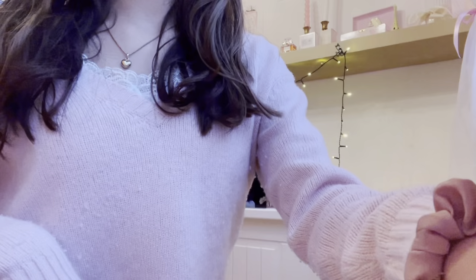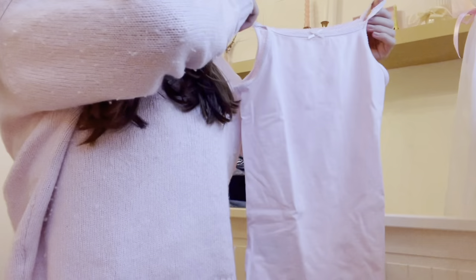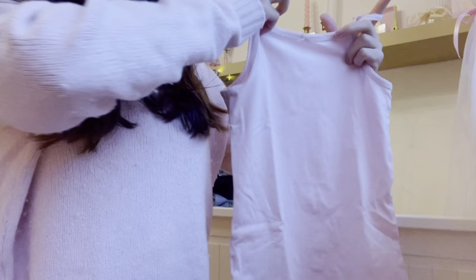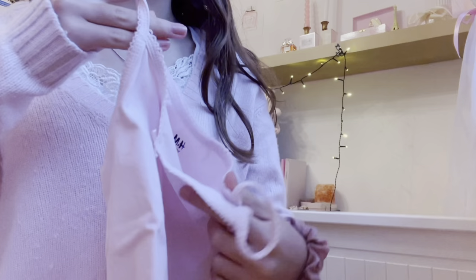I also forgot to show this before, so I'm filming this a bit after, but I also got this pink tank top with a cute little bow in the front and this little detailing on the rim. It's super cute — I feel like this would be cute worn under a sweater, like one of these little tank tops underneath.